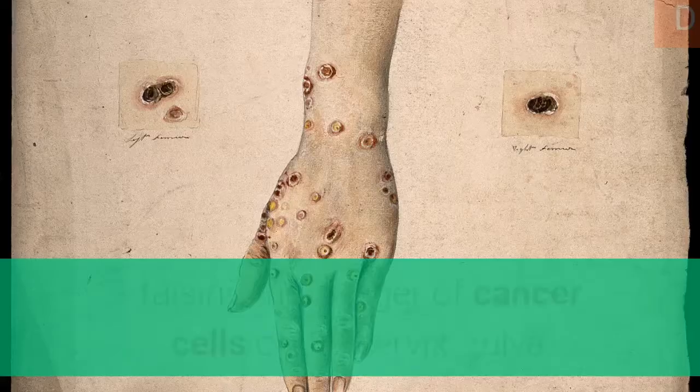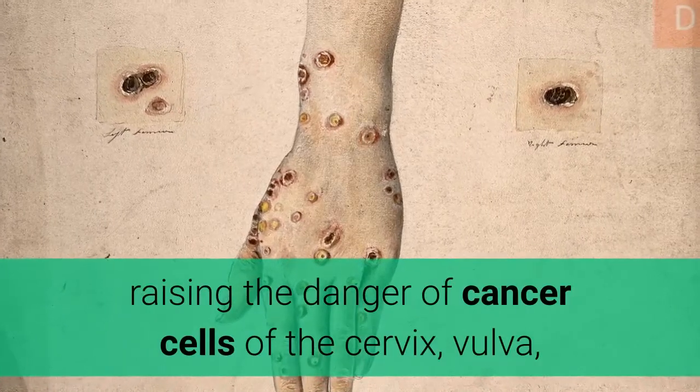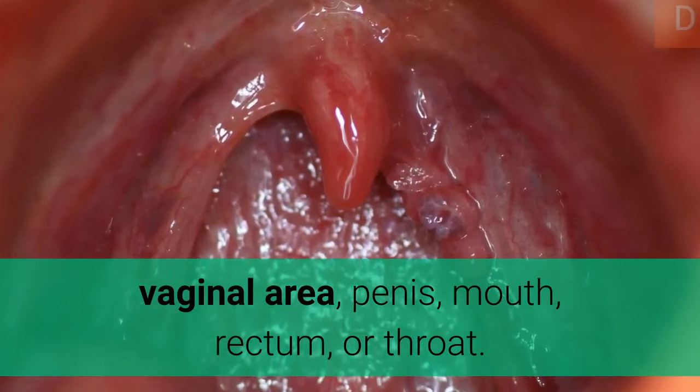These lesions, depending on the site affected, raise the risk of cancer of the cervix, vulva, vagina, penis, mouth, rectum, or throat.